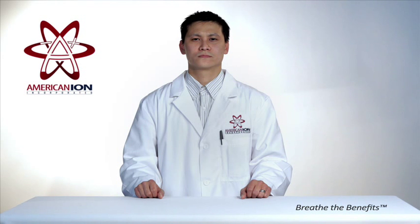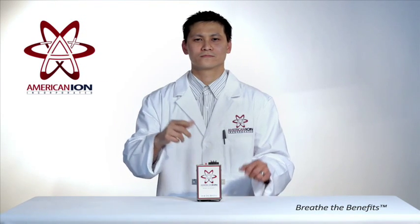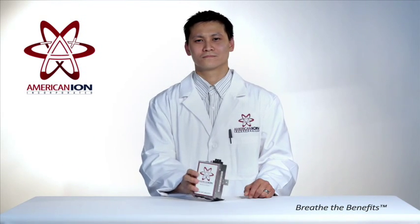How fast does the American Ion Generator work? The American Ion Generator begins working instantly. As soon as the unit is activated, odors, allergens, and bacteria levels virtually disappear.